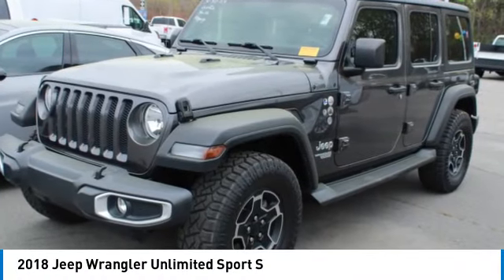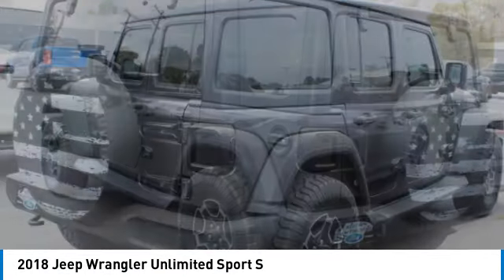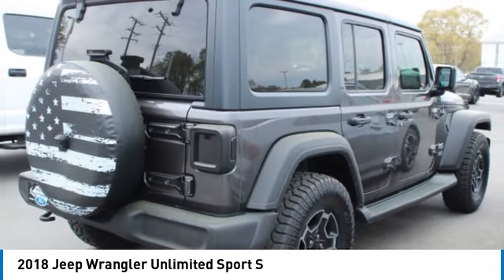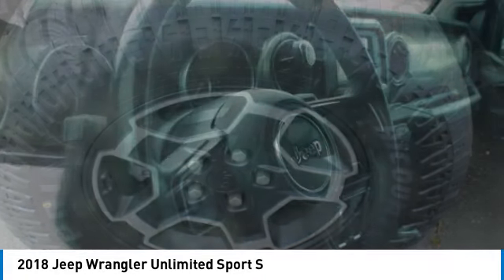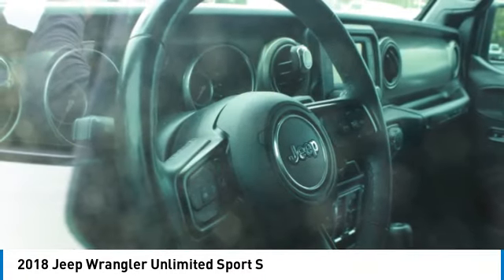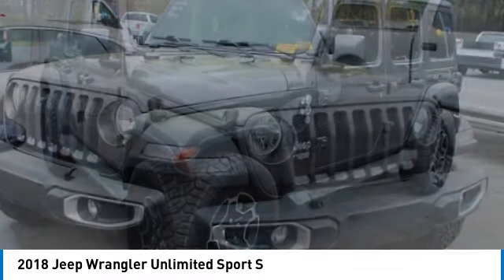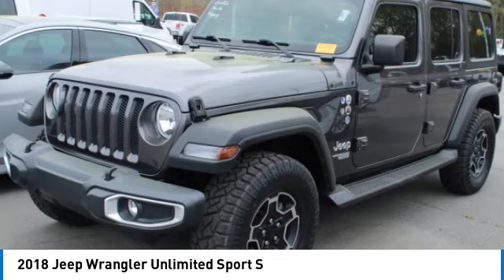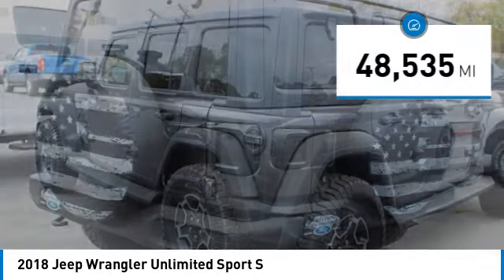Looking for the right vehicle? Check out the 2018 Jeep Wrangler Unlimited. The Jeep Wrangler Unlimited is an on and off road capable vehicle that was made for you to enjoy. Stylish, rugged and comfortable — all traits of the Wrangler that let you decide where you want to go and how you want to get there. This vehicle has less than 50,000 miles.